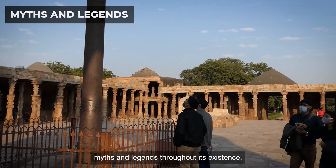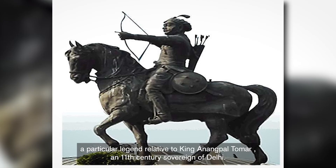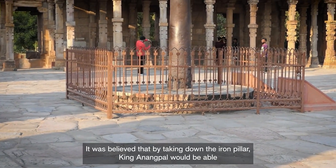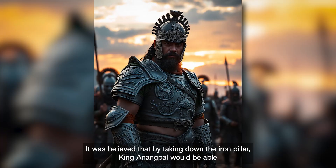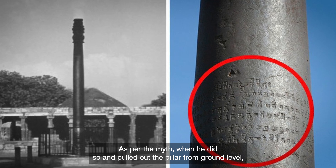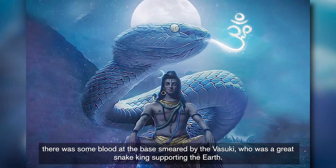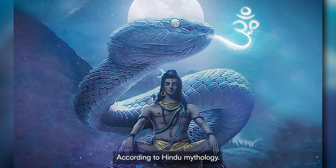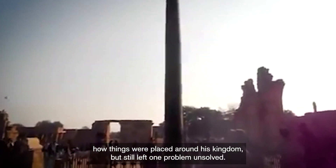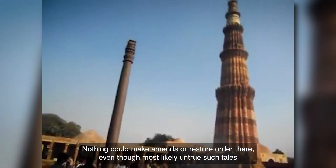Through its existence over many centuries, the Iron Pillar has given rise to numerous stories. A particular legend relates to King Anangpal Tomar, an 11th-century sovereign of Delhi. It was believed that by taking down the Iron Pillar, King Anangpal would be able to reinforce his reign, hence creating peace within his kingdom. As per the myth, when he pulled out the pillar from ground level, there was blood at the base smeared by Vasuki, a great snake king said to support the earth according to Hindu mythology. He thought that removing it disrupted how things were placed around his kingdom, and order could only be restored by putting it back properly.